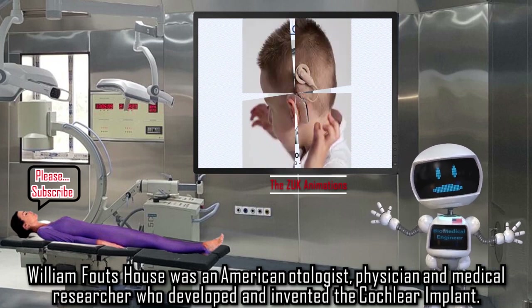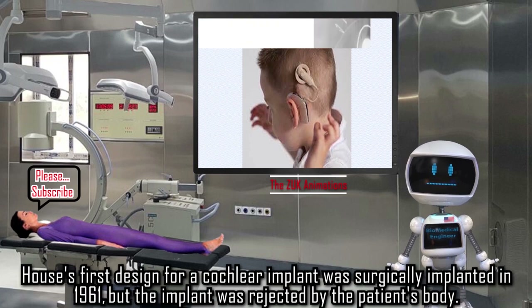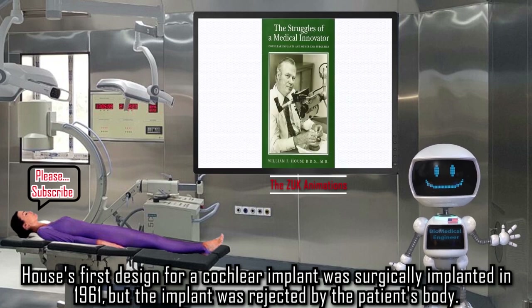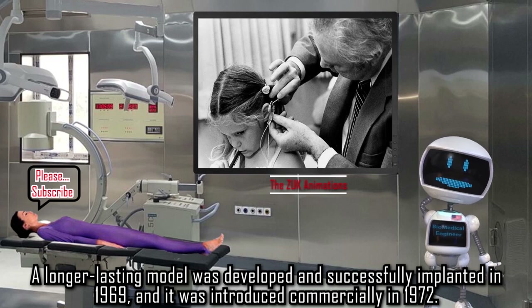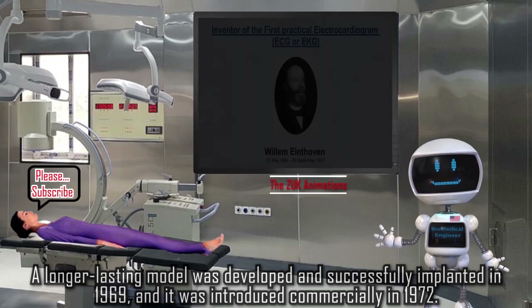William Fouts House was an American otologist, physician, and medical researcher who developed and invented the cochlear implant. House's first design for a cochlear implant was surgically implanted in 1961, but the implant was rejected by the patient's body. A longer-lasting model was developed and successfully implanted in 1969, and it was introduced commercially in 1972.